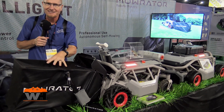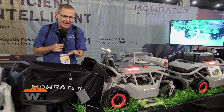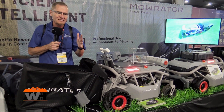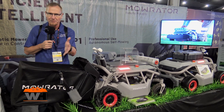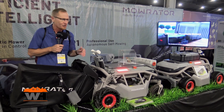You'll also notice that it has a catching bag — this is one of the first ones we've seen at the show with a catching bag. And it's an auto-dump feature, so it can be programmed to go dump in a location, or it'll dump a couple of piles in the yard and then you can pick those up instead of having clippings all over the yard.